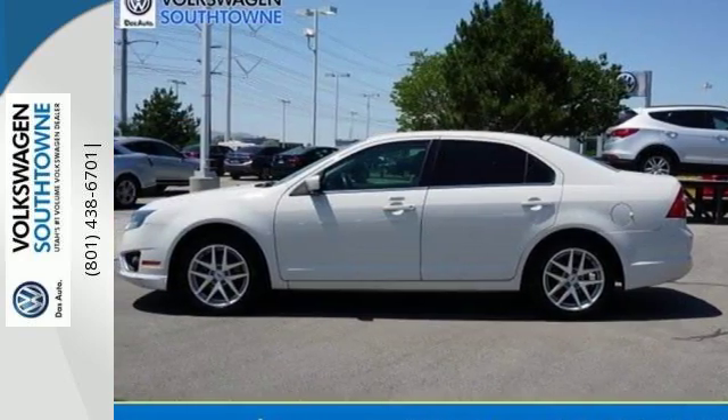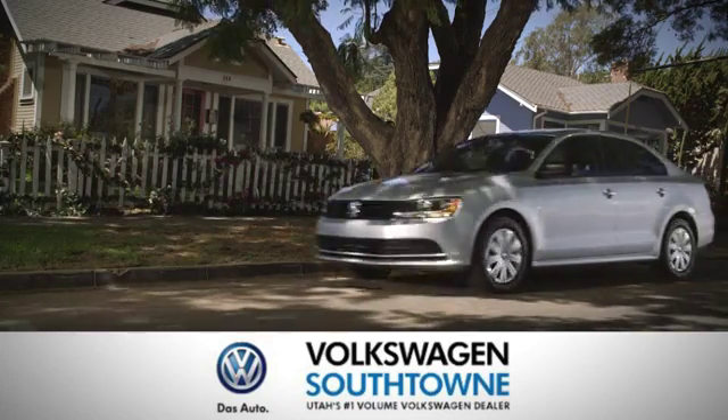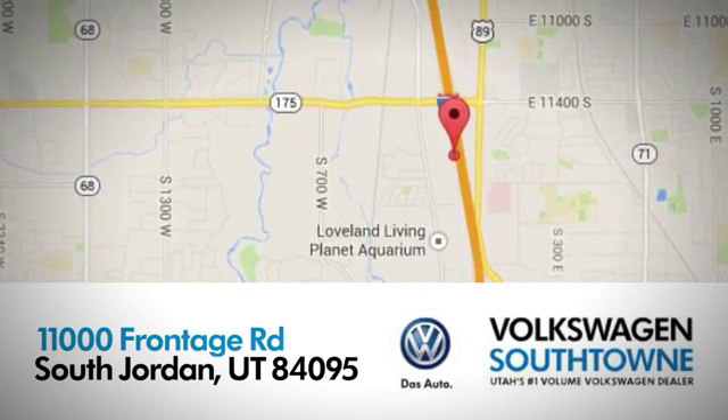See for yourself today. Volkswagen Southtown is a place where we focus on the good things in life. Come see us today at 11000 Fronted Road in South Jordan, Utah.